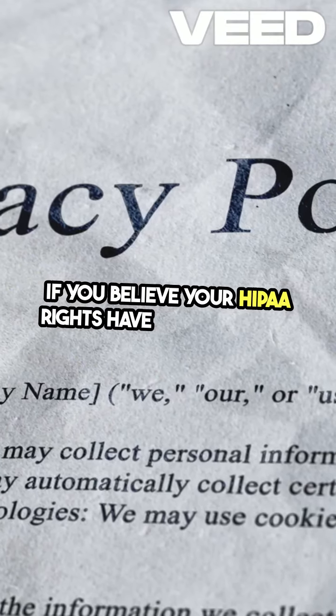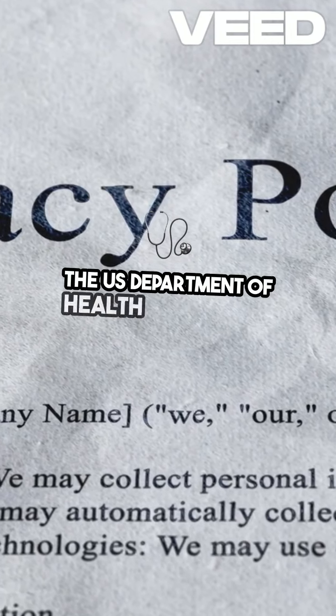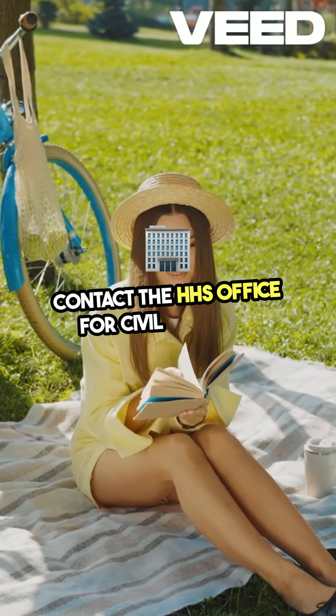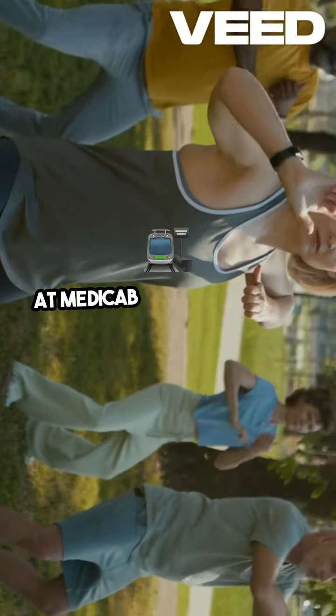If you believe your HIPAA rights have been violated, you have the right to file a complaint with the U.S. Department of Health and Human Services, HHS. Contact the HHS Office for Civil Rights to report any violations of your privacy rights.